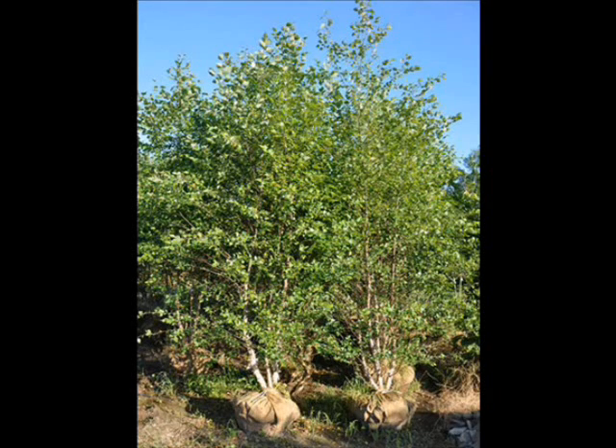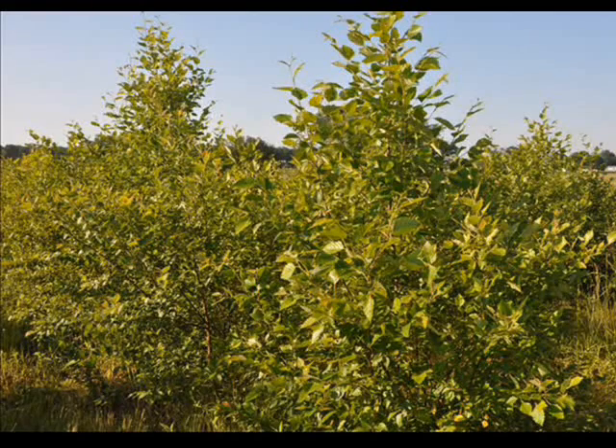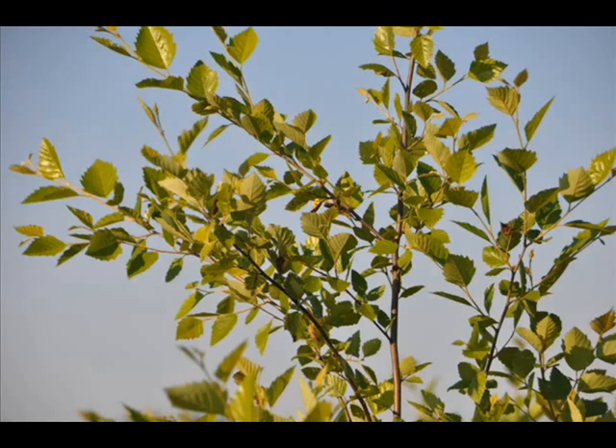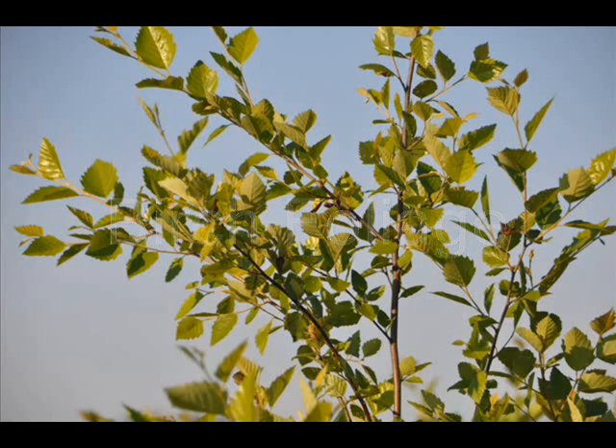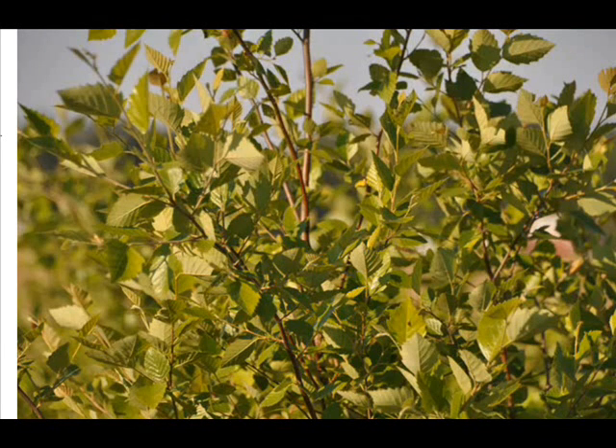The river birch grows under a wide range of conditions. It takes full sun to full shade, and it can live in highly acidic to slightly alkaline clay, loam, or sand. It is somewhat drought-resistant, grows best in moist soils, and tolerates wet soils.